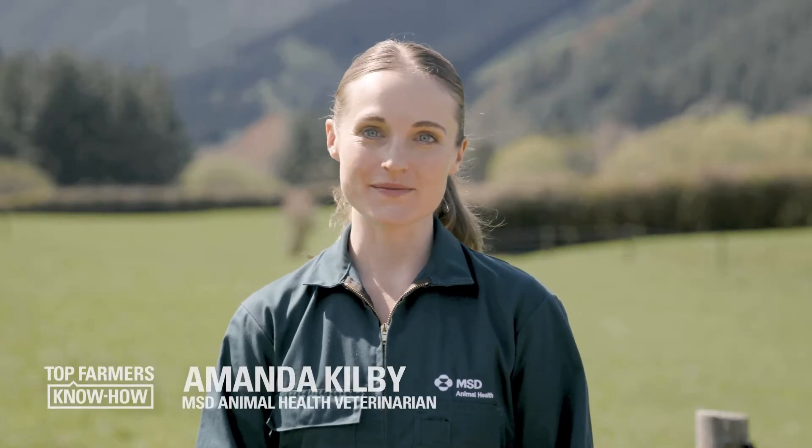Hi, and welcome to Top Farmers Know How. I'm Amanda. In this video, we'll talk about best practice treatment for mastitis, including how to give intramammary antibiotics.